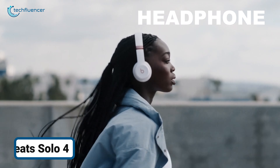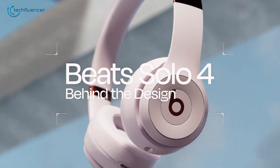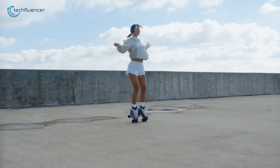Now let's head to headphones. What if your headphones could adapt to your environment, offering perfect sound whether you're on a noisy street or in a quiet room? The Beats Solo 4 brings advanced noise cancellation that adjusts to your surroundings and a battery life that lasts all day.